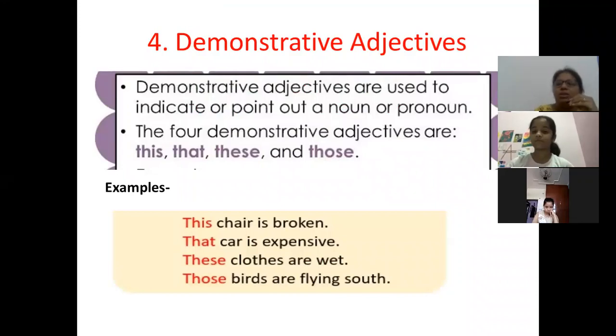Good morning to all. Today again we are starting with types of adjectives, and the fourth is demonstrative adjectives.